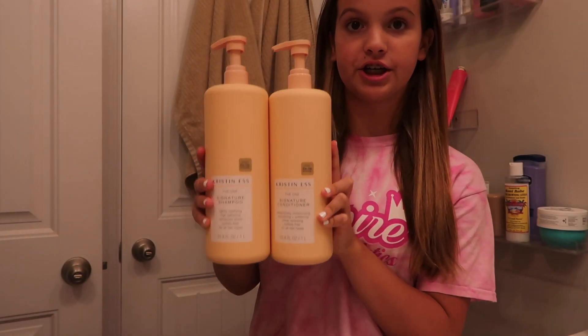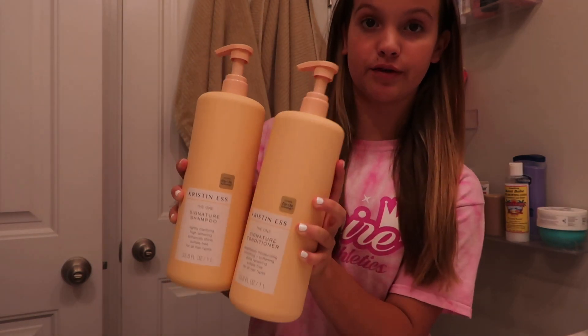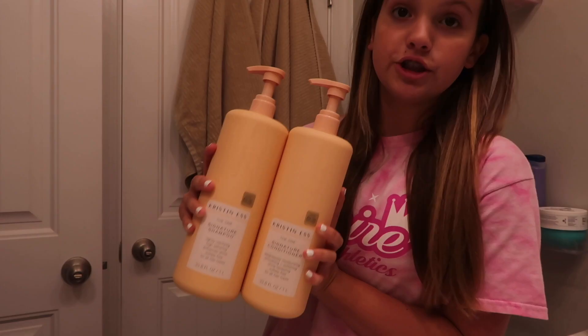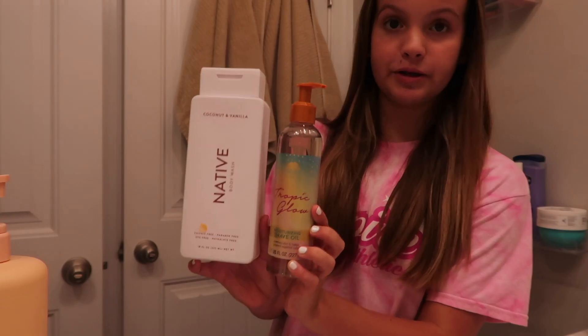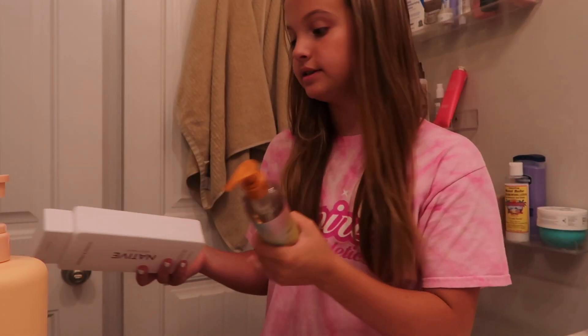I'm going to show you guys all the products I'm going to be using. As for my shampoo and conditioner, I just use the Kristen S one. I do love this shampoo and conditioner but it's running out and I think I'm going to grab a new one soon. I'm also going to be double shampooing just to really make sure my scalp is clean. I'm also going to be using these two products from Native and Tree Hut — I love both these brands and I've used their stuff plenty of times.